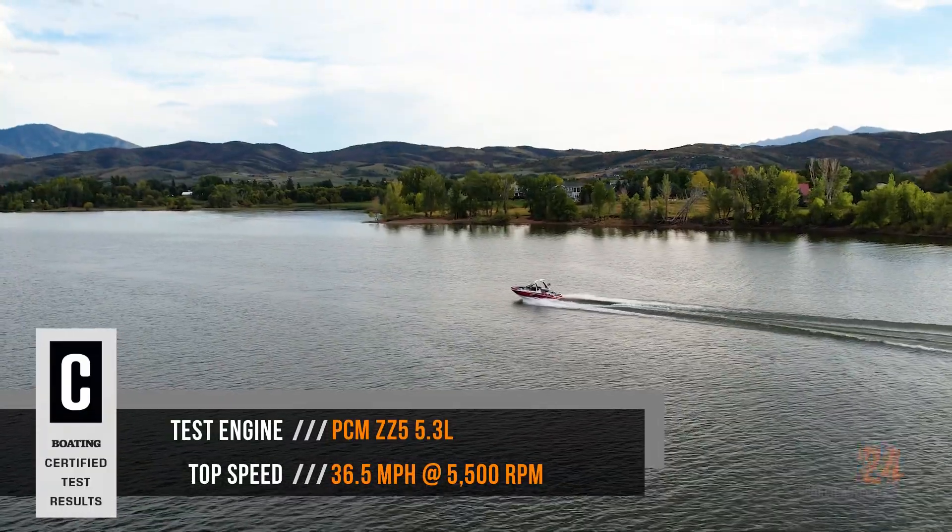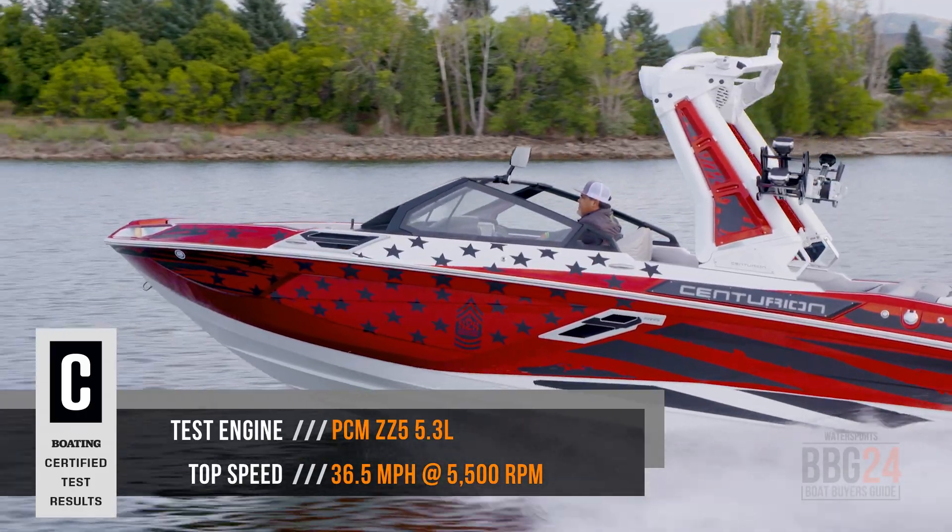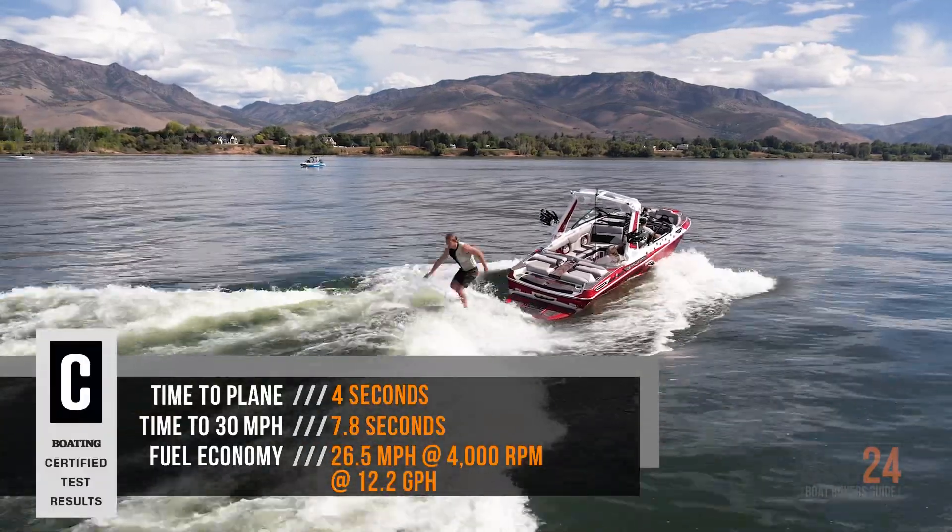This boat has been a flagship of Centurion's for years. It's towed world championships, set world records, and it's done a lot for the industry. It's a really great boat, both inside and back out there on the waves.